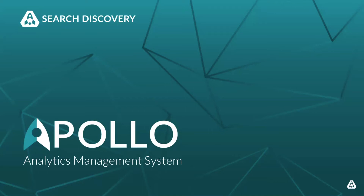Search Discovery is honored that our new Apollo Analytics Management System is a finalist for the DAA's new technology of the year. I'm excited to tell you about it and provide a quick peek of the product.